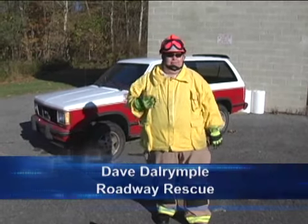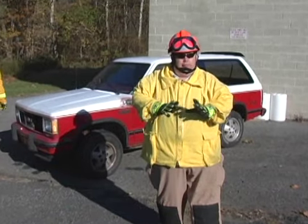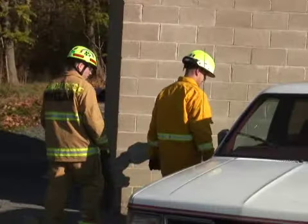Hello fellow rescuers, my name is Dave Darenpol from Roadway Rescue. We're going to be doing some training clips on vehicle rescue today, but first, just like every other incident, we want to make sure that our scene is safe. What we're going to show you first is a scene assessment, then we're going to stabilize the vehicle.